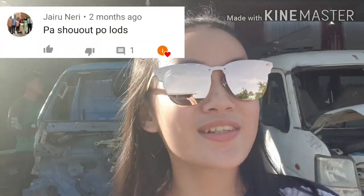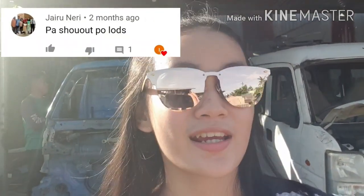But before we end this vlog, I want to give a huge shoutout to Jairo Neri. Please forgive me if I pronounce it incorrectly, but thank you so much, Jairo Neri, for supporting our channel.